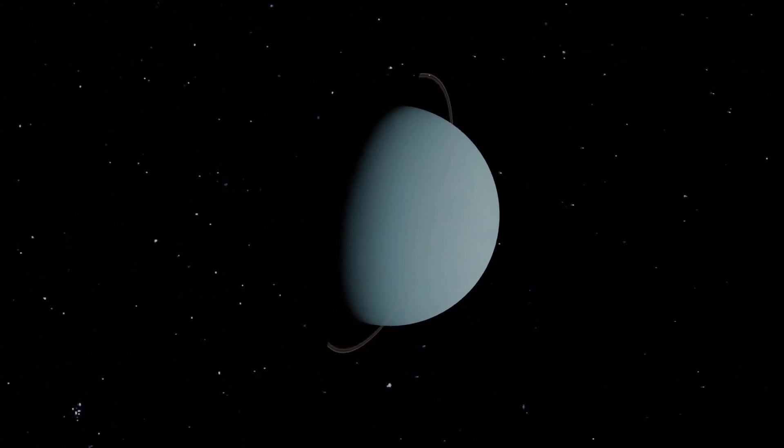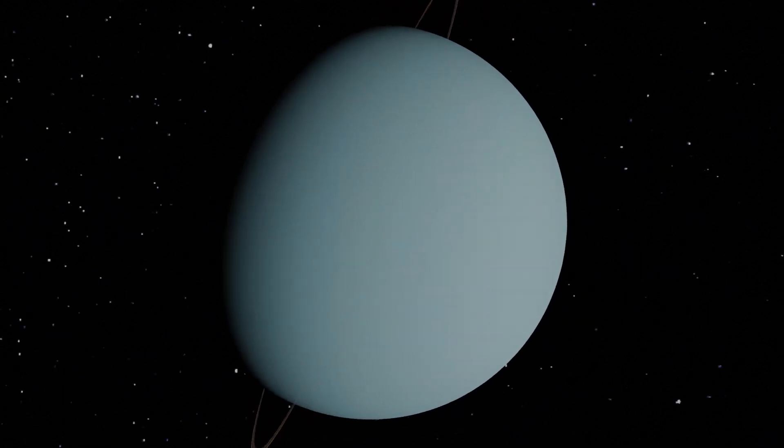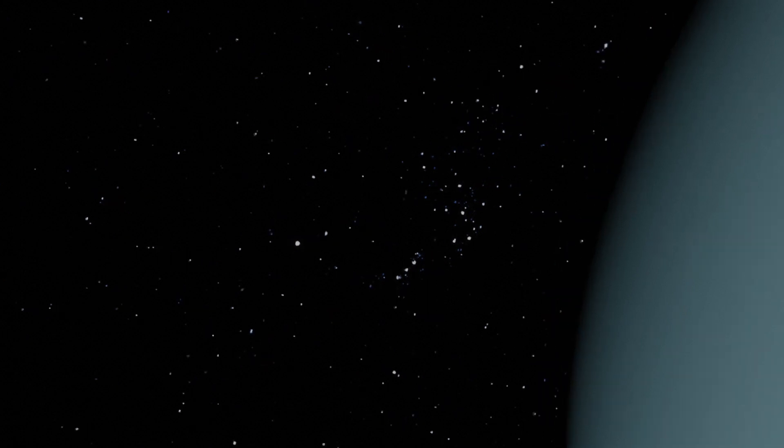Uranus — mysterious and cold. This ice giant rotates on its side. It has rings, but they are very hard to see. Look, there's Voyager 2, which visited Uranus.